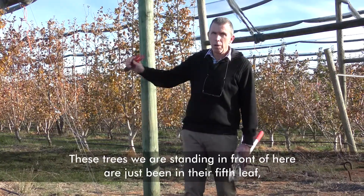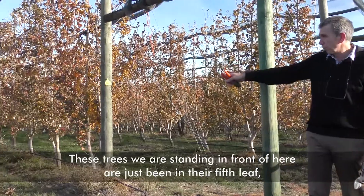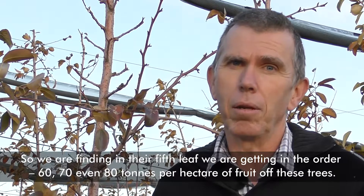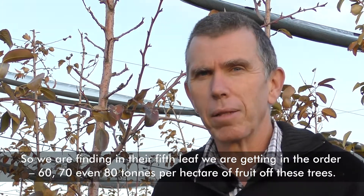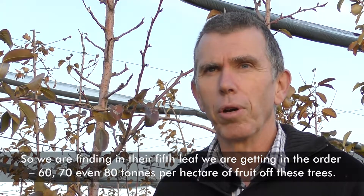These trees we're standing in front of here have just been in their fifth leaf, so we're getting close to their maximum productivity. In their fifth leaf we're getting in the order of maybe 60, 70, to even 80 tonnes per hectare of fruit off these trees.